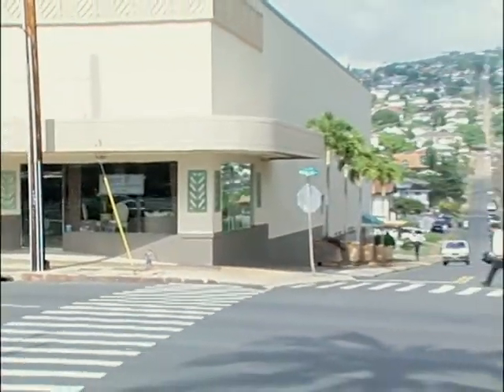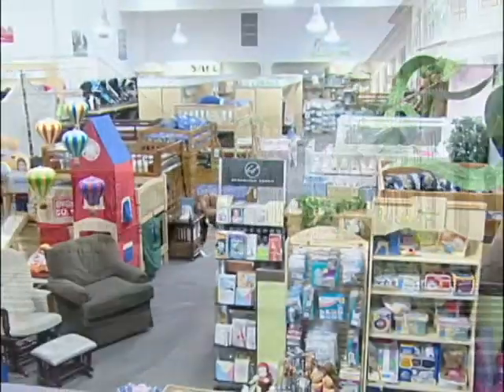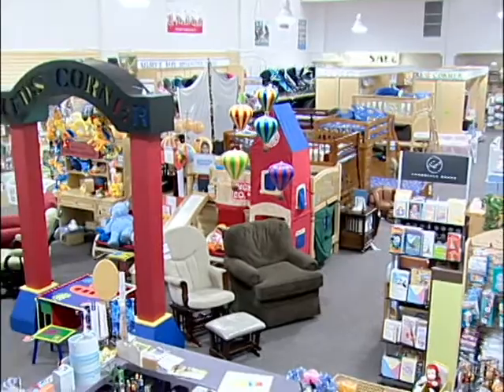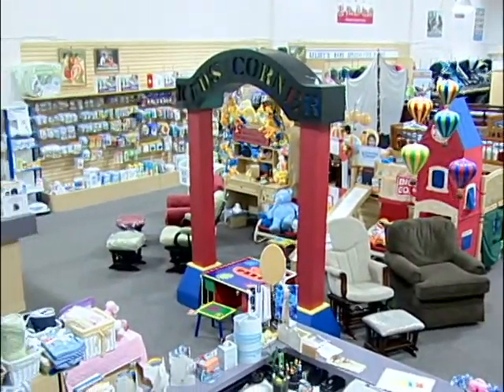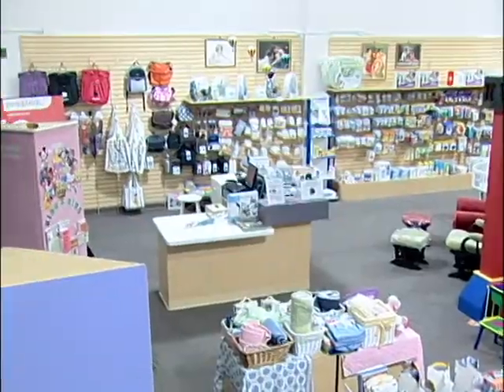They've got 7,500 square feet for your shopping experience. Kelsey's Hawaii is a complete baby specialty store, offering furniture, top-of-the-line car seats and strollers, educational toys, safety products, shower gifts, and, of course, nursing essentials. Let's go check it out.